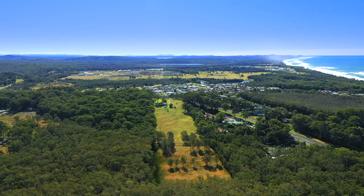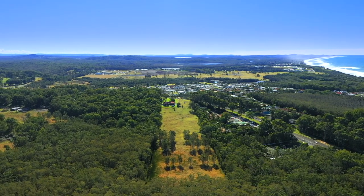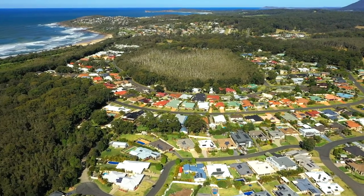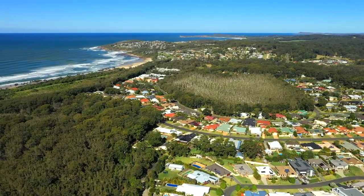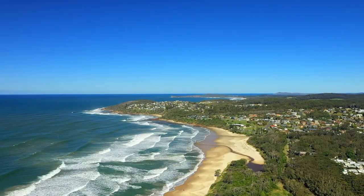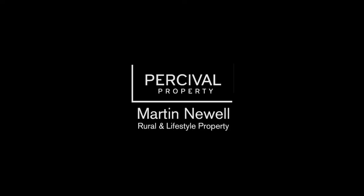If you're interested in securing such a great land holding in an area providing massive opportunities, call Martin Newell today for further information or an information memorandum pack.